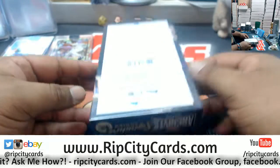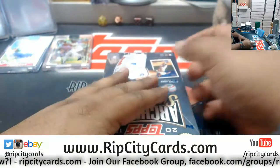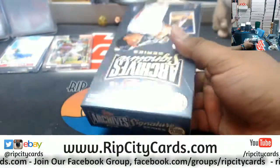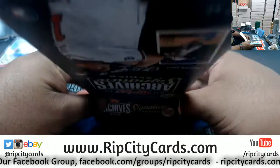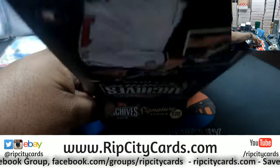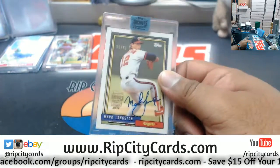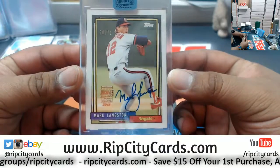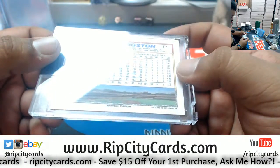And last but not least, box 9. What do we got? Let's see. We have, for the Angels, Mark Langston. 36 of 71, the autograph. Cool looking card. From '92.